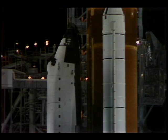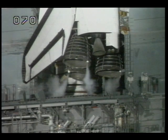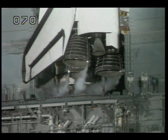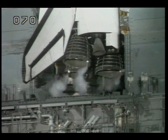Coming up on the T-minus four minute mark — the main engine final purge sequence is underway. Main engine valves are being configured for flight. Orbiter flight control surfaces — elevon, speedbrake, and rudder — are now being moved through a pre-programmed pattern to verify they are ready for launch.